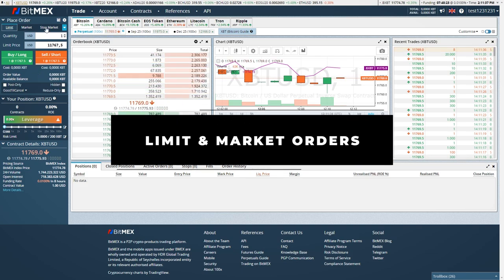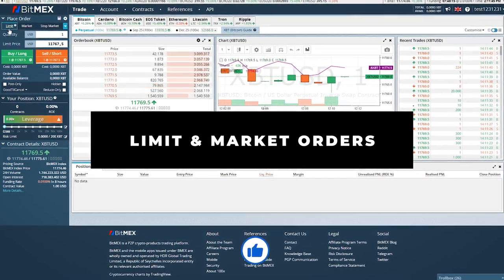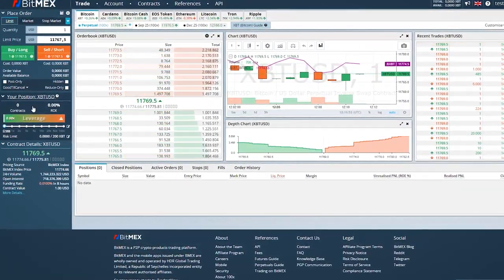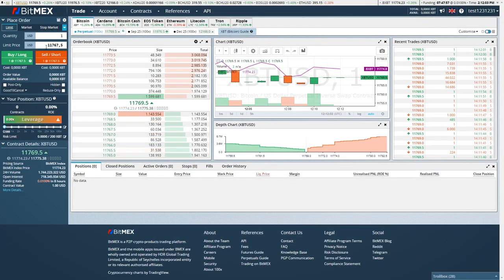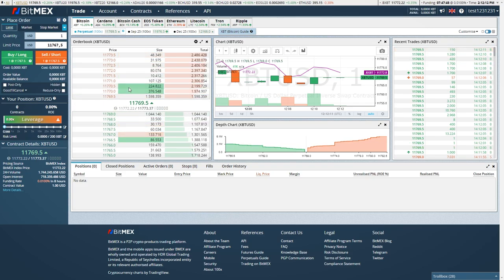On the left side, we have limit, market, and stop market. The most important things in the place order tab are limit and market orders. If you place a limit order, that means you will actually get paid 0.025% when your order gets filled. That means you can actually start trading for free just by placing limit orders on the order book.